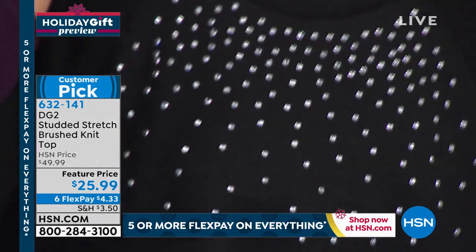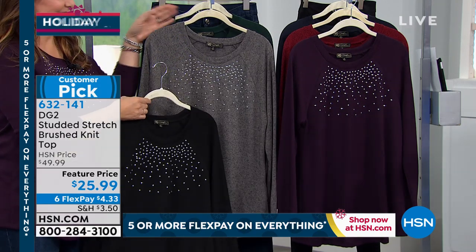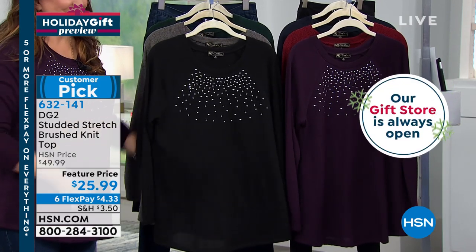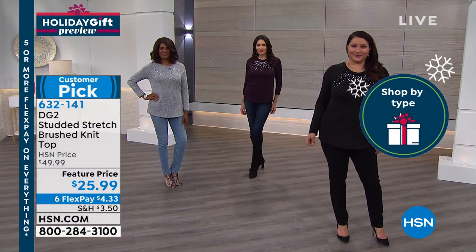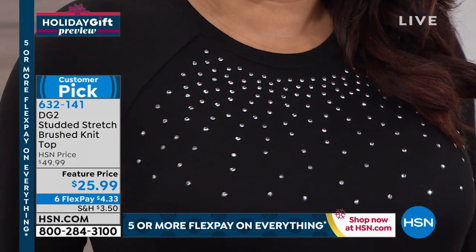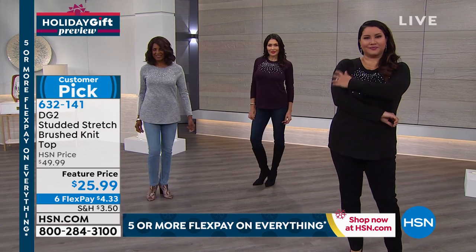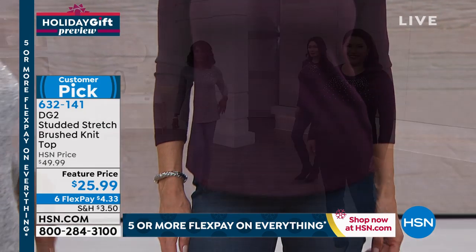We're not putting a limit on how many you can buy. Seven beautiful color choices, extra small through 3X, 29 inches in length. I love the feel — it's rayon-rich, and rayon is a lot more expensive. This is a special top at $25. Item number 632-141. One of my favorite colors for brown-eyed girls is the plum — it brings out the gold flecks in your eyes, but we're getting very limited on that. Extra small or small only.